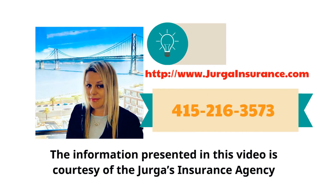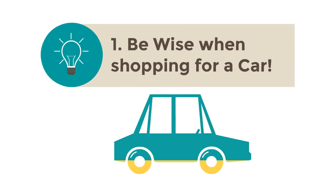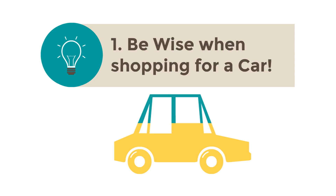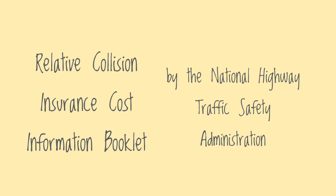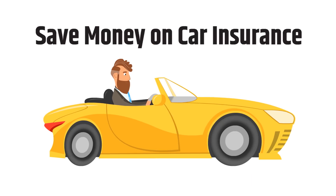Here are some ways that will help you keep your car insurance premium low. Choose your car wisely. Vehicle damage is the biggest cost component for auto insurance, so premiums will vary by vehicle. When comparing models, ask your car dealer to show you the relative collision insurance cost information booklet. This is produced annually by the National Highway Traffic Safety Administration.